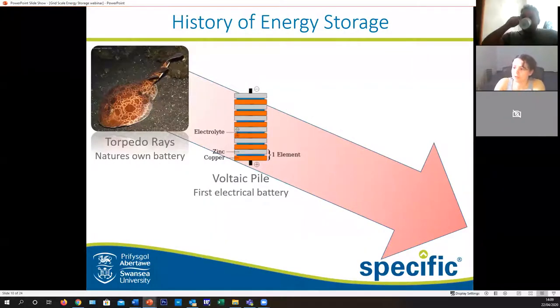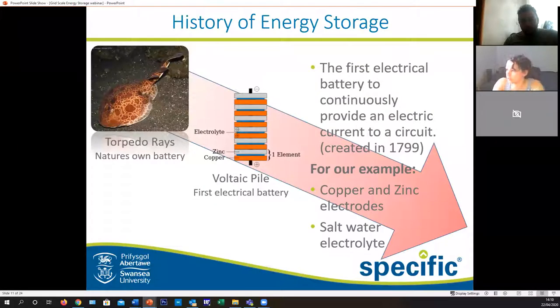Looking at some of the early battery designs - this is a voltaic pile. In essence, this is what we'll be making today. It just involves a pair of electrodes, one being positive, one being negative, with an electrolyte in between. When you allow the charge to pass through, you can generate energy. This was created in 1799. For our example, we'll be using copper and zinc electrodes in salt water electrolyte. If you haven't got it to hand now, maybe find a little bit of time during the practical to get it ready - most people will have some coins at home, a little bit of salt, just mix it together in a bowl.